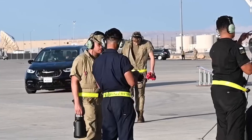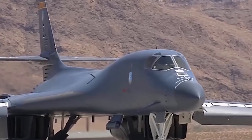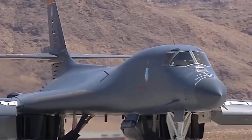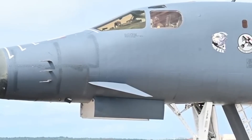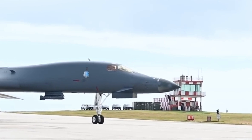Military experts called it impossible — a Cold War-era bomber reborn as America's most advanced hypersonic missile platform. The B-1B Lancer, or BONE, first flew in the 1980s. Today, it's back in the spotlight after a wave of revolutionary upgrades.